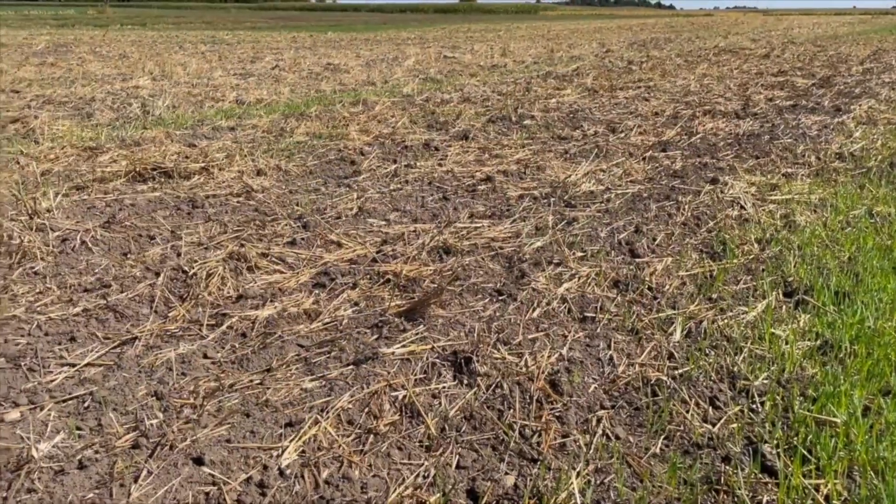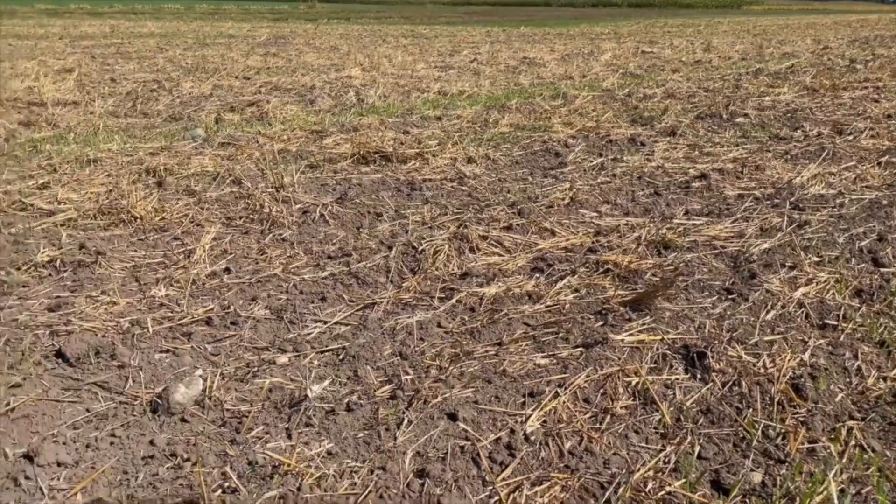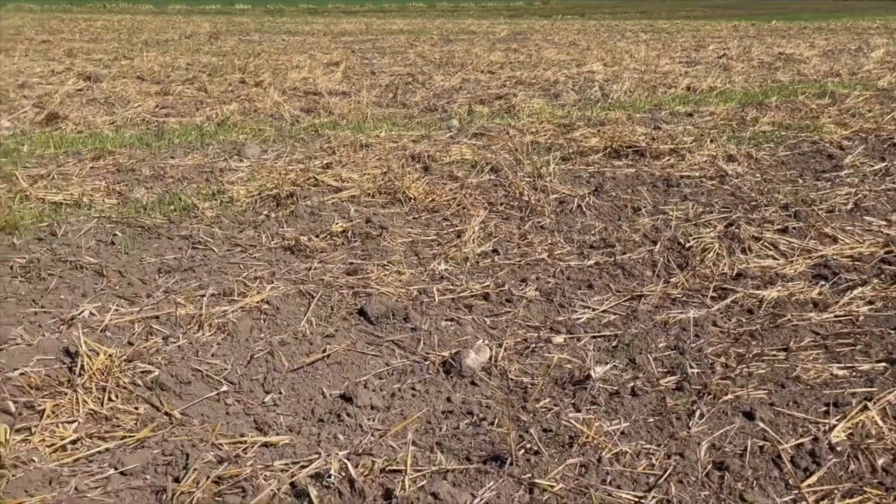We've actually done plots in mid-November and still had really good activity on something like a dandelion. You do want to look at adding in some surfactants depending on which products you're using. If you're using a product like Distinct or even a dicamba-based product, we see a benefit to adding in some merge or a non-ionic surfactant to assist with that.